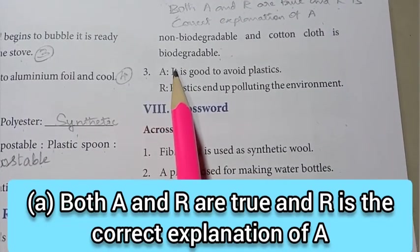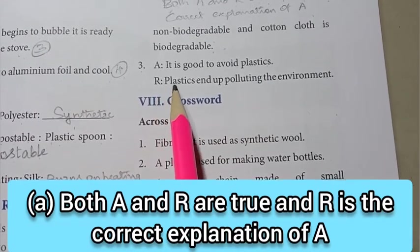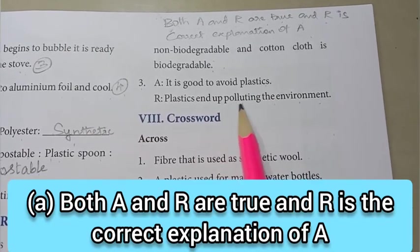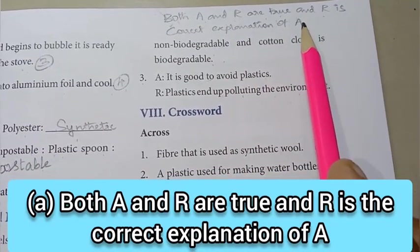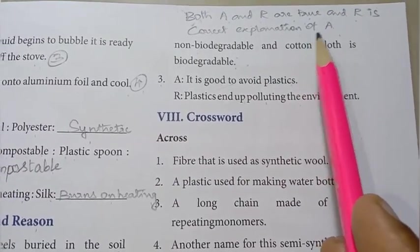Third one — Assertion: it is good to avoid plastics. Reason: plastics end up polluting the environment. The same answer applies: both assertion and reason are true, and R is the correct explanation of A.